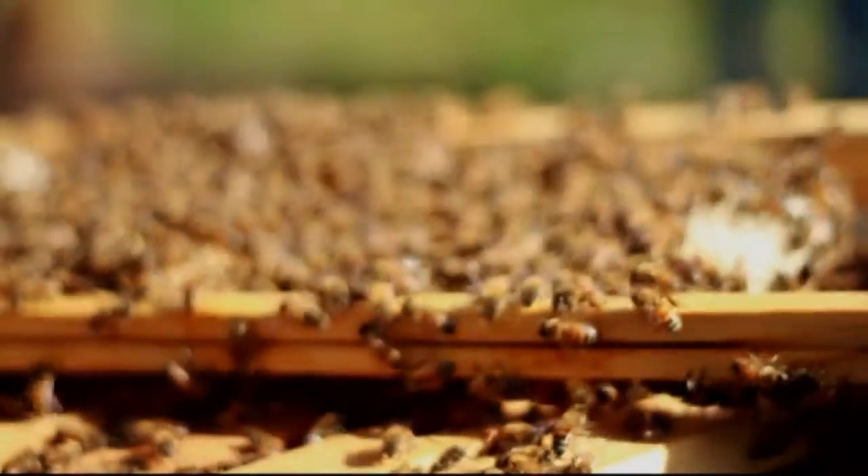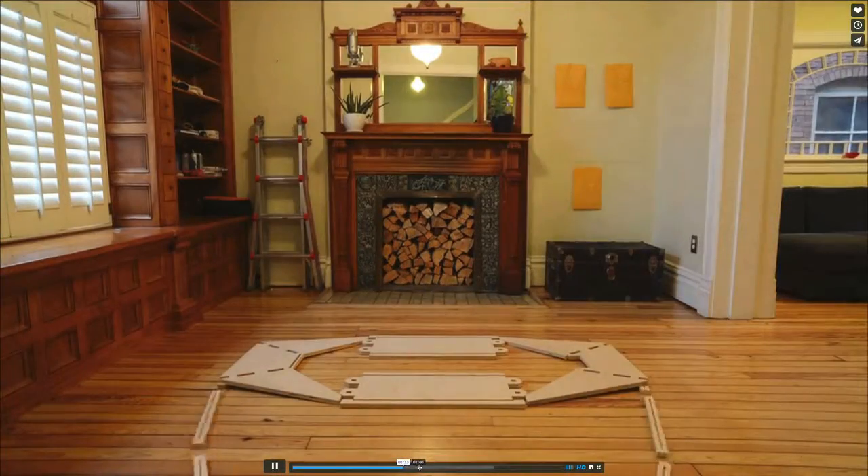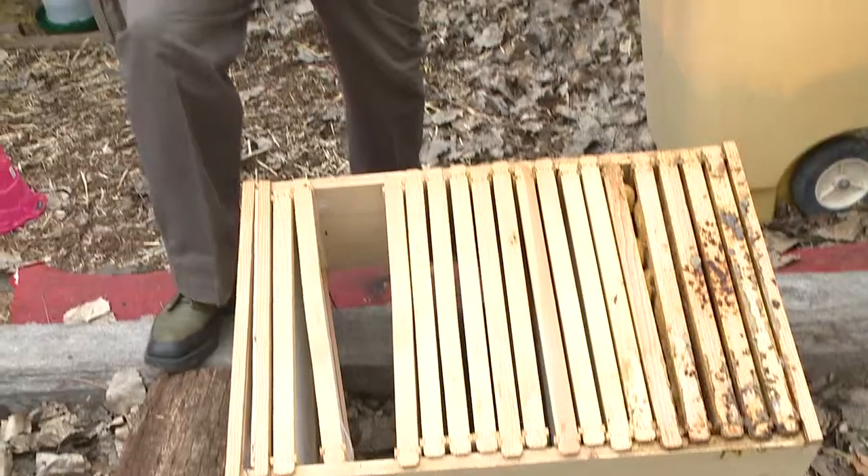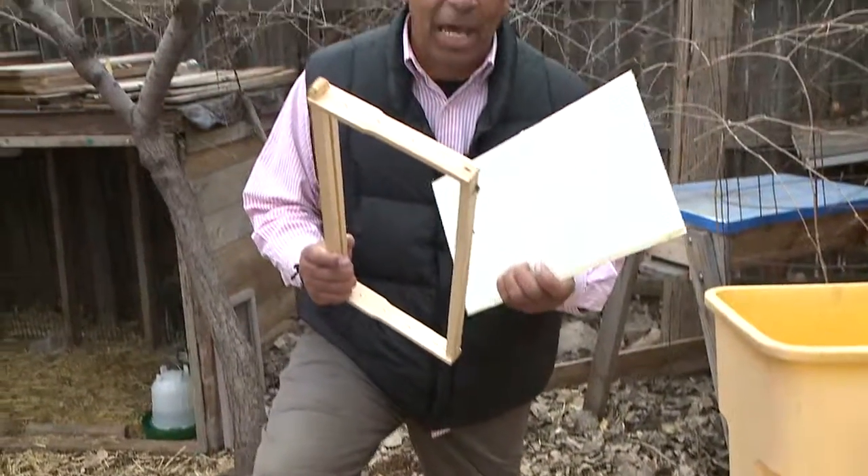Some are hoping open source beehives made with 3D printers out of plywood can help put beehives into yards. This beehive is made out of mainly a pine wood frame like this and plastic.